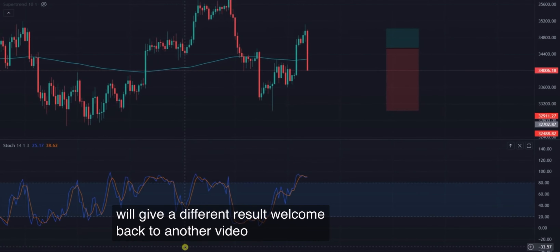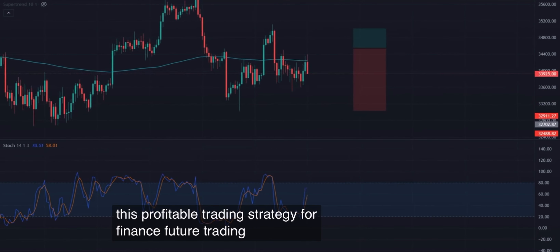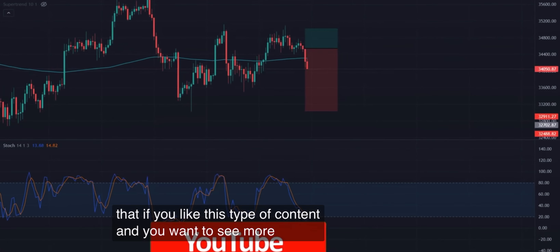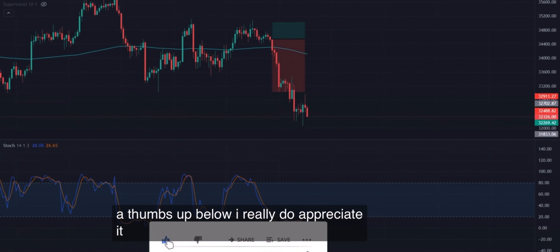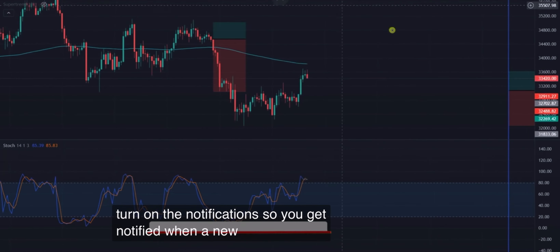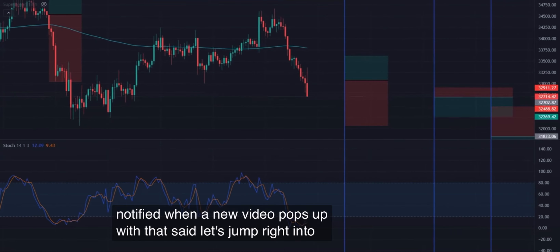Welcome back to another video where I show you this profitable trading strategy for Binance futures trading. Just before we start, let me remind you that if you like this type of content and you want to see more, give this video a thumbs up below — I really do appreciate it. And if you haven't already, be sure to click on that red subscribe button and turn on notifications so you get notified when a new video pops up. With that said, let's jump right into it.